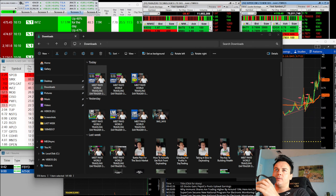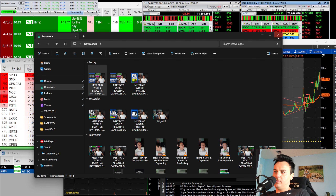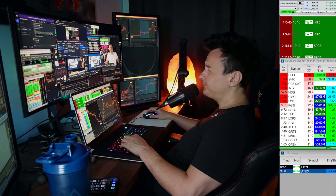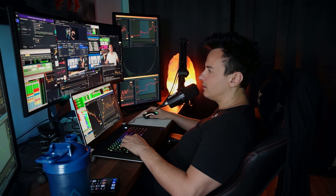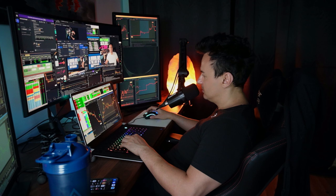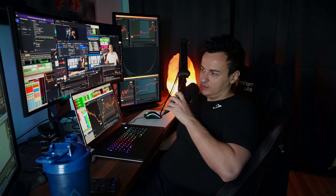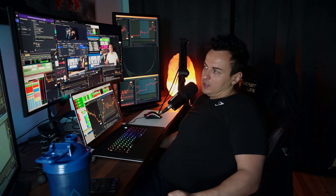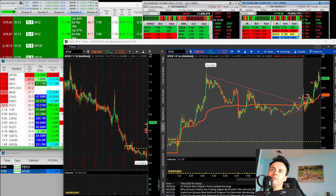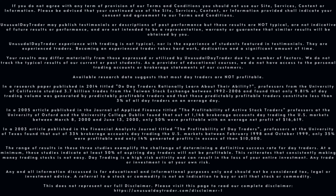What's going on traders, welcome to my stream. Today we're going to go through our disclaimer and then chat about how to make $620,000 — or really how to make $600K — in trading.